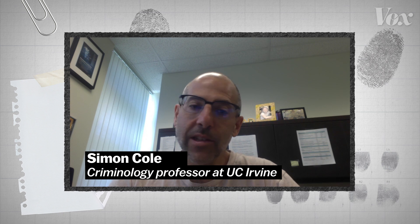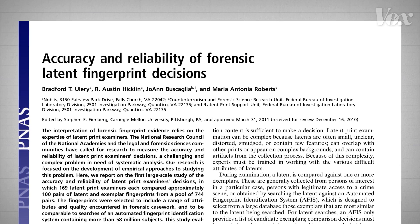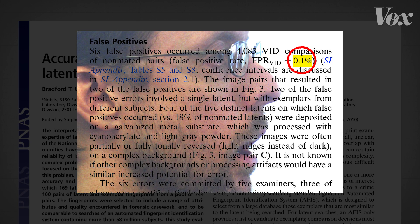It's a useful tool that obviously has value, but I think it's problematic to overstate its value, especially in a criminal justice context. One accuracy study found that examiners made false positive identifications in 0.1% of cases, which means identifying a print as a match when it's not — unless you happen to be one of those false positives.